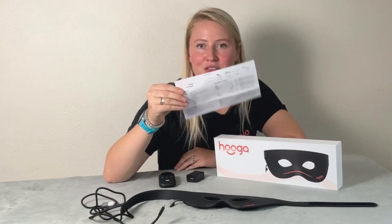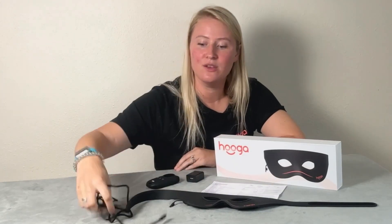It charges with the included USB cable. Here's what it comes with: the mask itself, the user manual, the controller for the mask, the USB charging cable, and also a USB charging block.